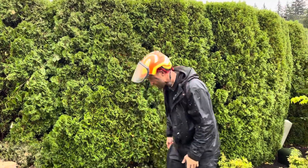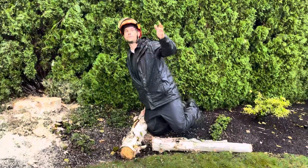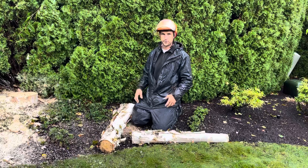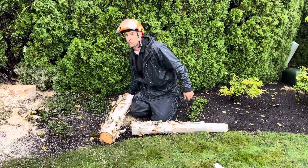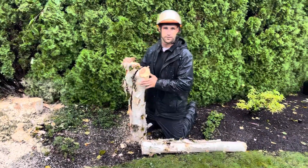Hey everybody, it's Lee with Oregon Arboriculture. We just took out a nice little birch tree. Some people call them silver birch, some people call them European white birch. They're very similar trees because they're basically the same thing — they're called betula pendula. Something cool I wanted to point out is I convinced the customers to remove it because trimming it wasn't going to keep it alive.